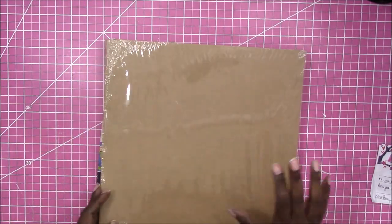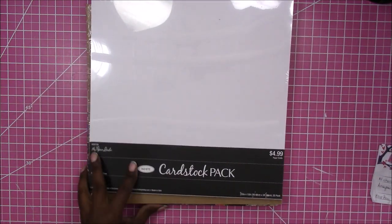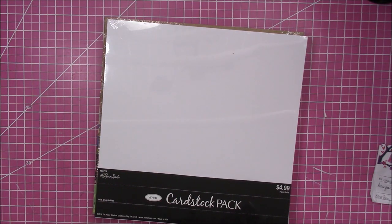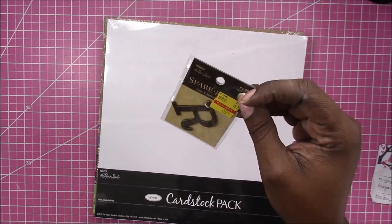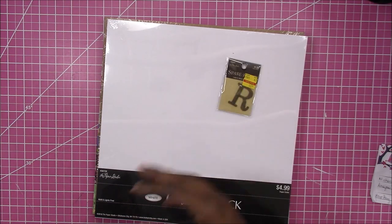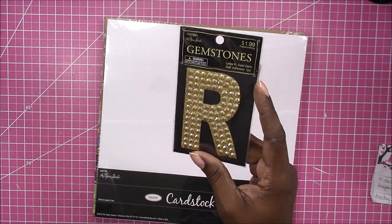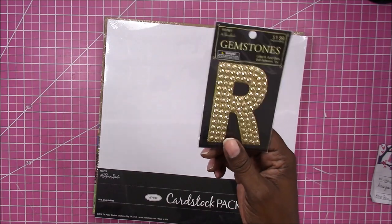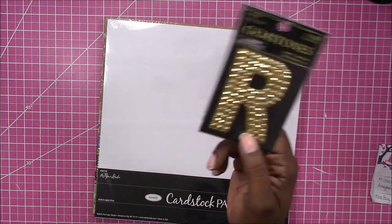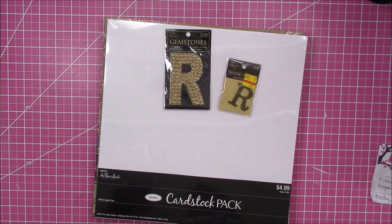I've already started using this but I picked up a pack of the craft 12x12 and a pack of the white 12x12 — all these were 50% off. I also hit the clearance section and found this spare parts metal letter R for $0.60. I picked that up and used my 40% off coupon on this gemstone letter R. In another video I'm going to show you a little trick on how to make this reusable so you can use it in different traveler's notebooks.